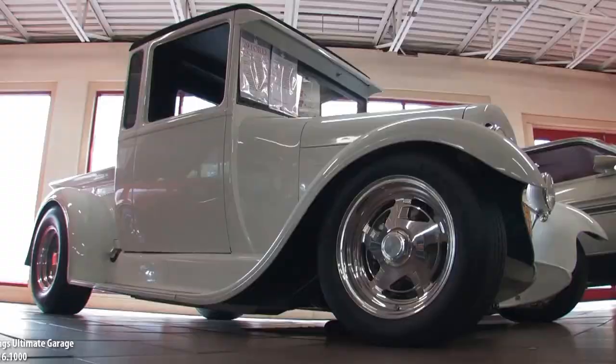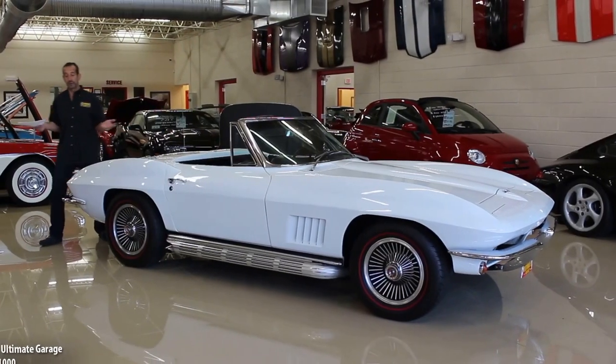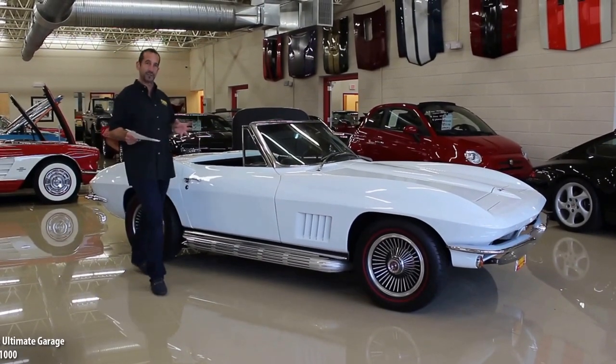Hi, I'm Tony Fleming and this is Fleming's Ultimate Garage. There's no doubt that this is a spectacular looking car, otherwise you wouldn't be watching the video right now.